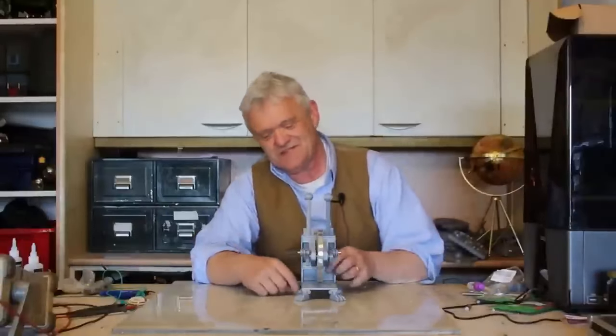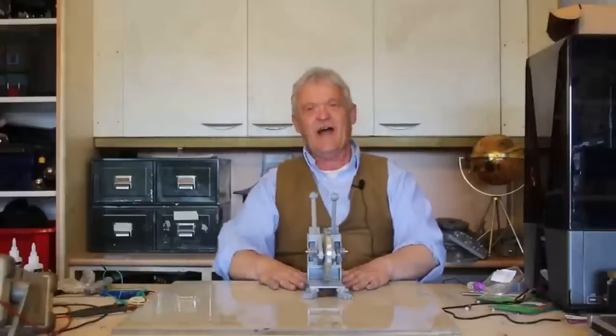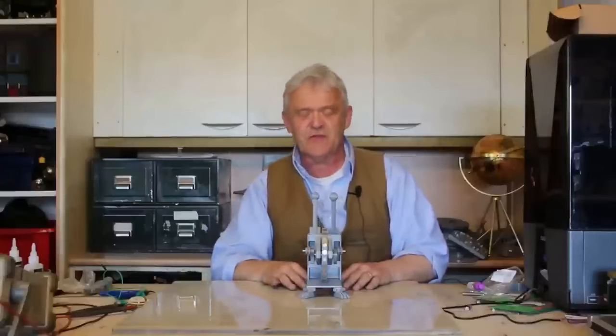Now I have to admit, I have a little bit of an obsession with these silly feet. I got them from Thingiverse. They're meant for a 3D printer, but I think they're really cool, and they make everything look really cool. So I've included them in my Tinkercad files. You don't have to search for them, but if you want to, they're available on Thingiverse.